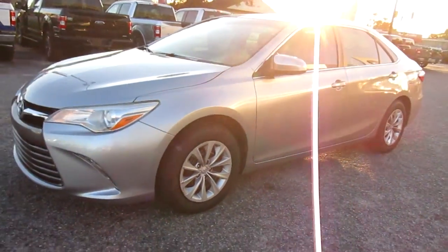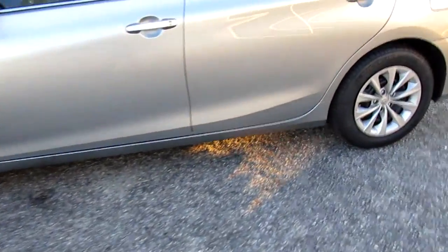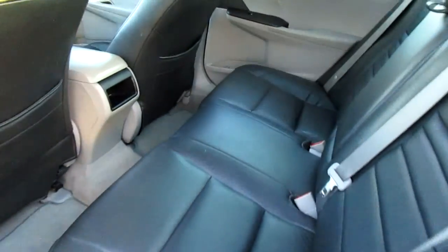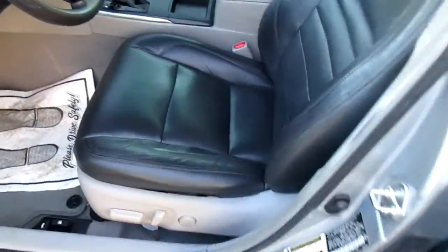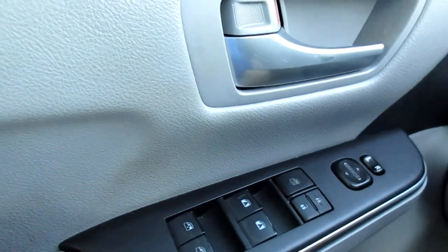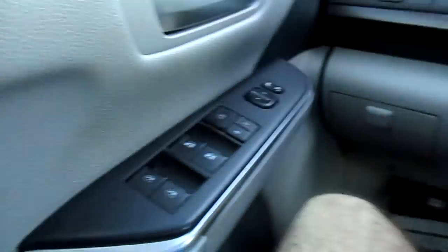Good looking car. Black interior, power driver's seat. On the inside of your door handles you have all your power windows controls, your window lock, power door locks, and mirror controls.